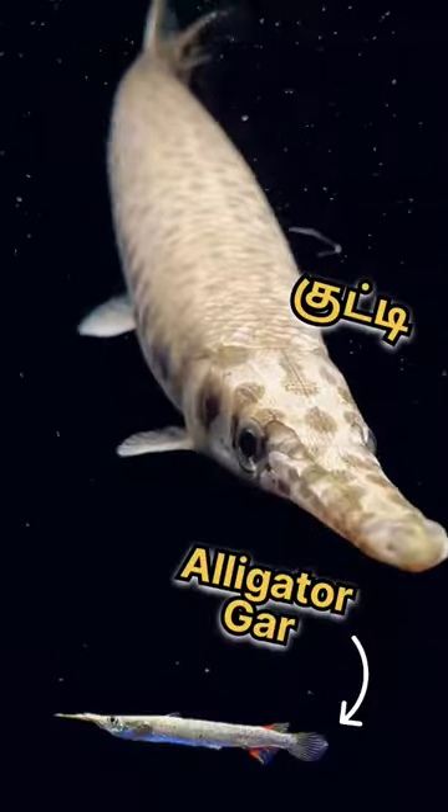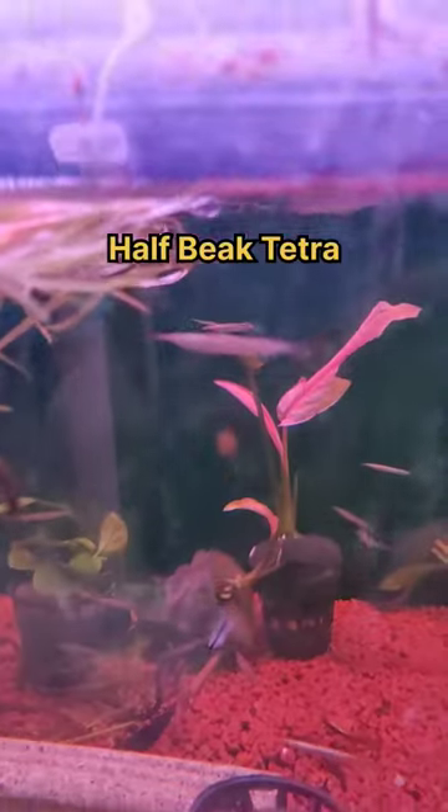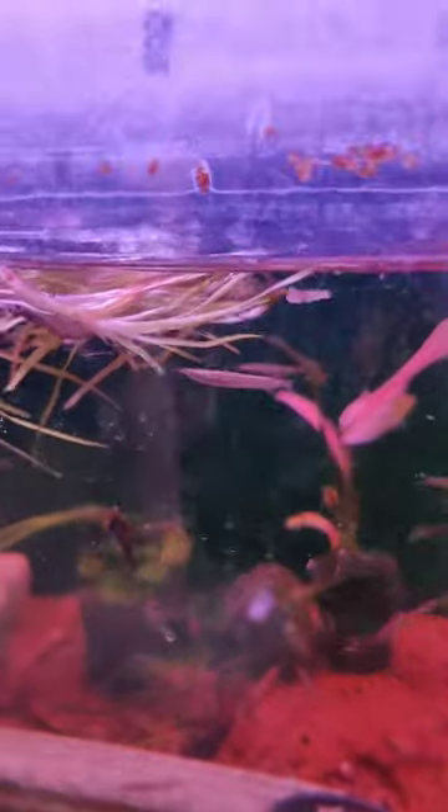This fish is a big alligator. This is a half big tetra — tetra variety. One pair of fish is 50 rupees.